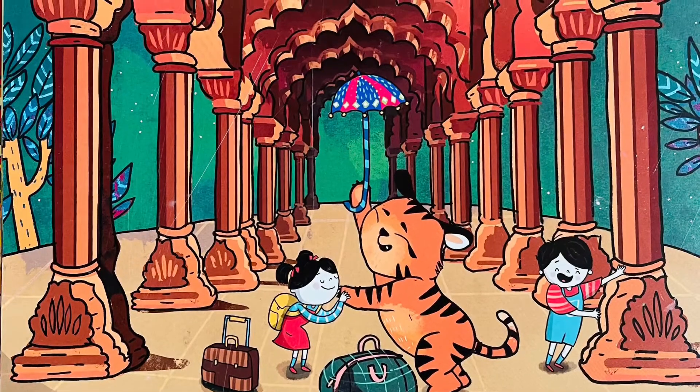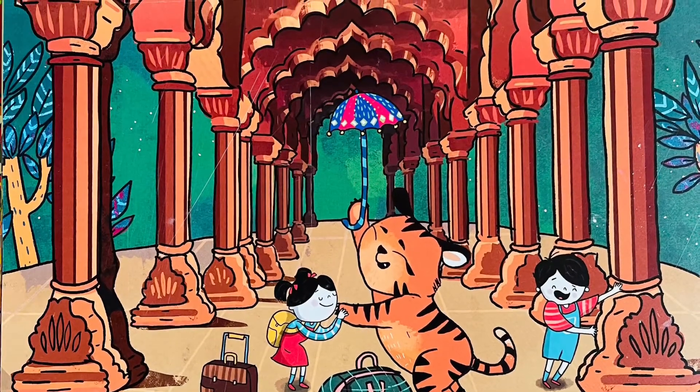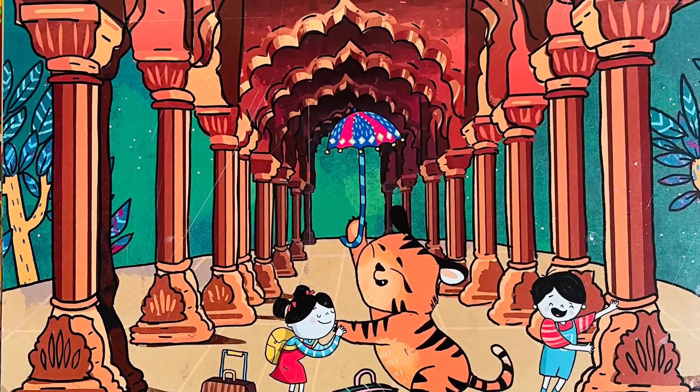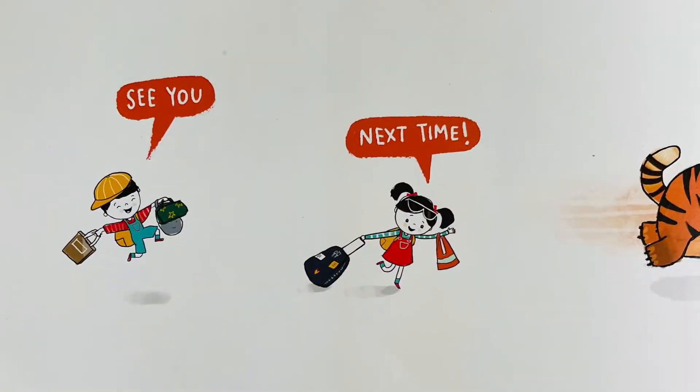Delhi is a city bursting with stories of the past, but it's time to go. We can't believe our trip has gone so fast. See you next time — bye bye!